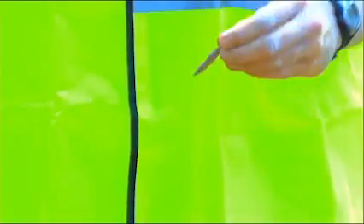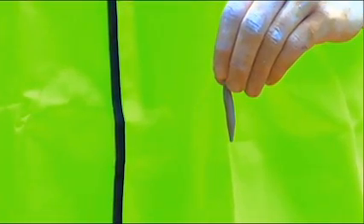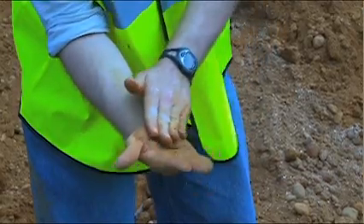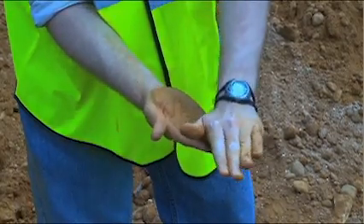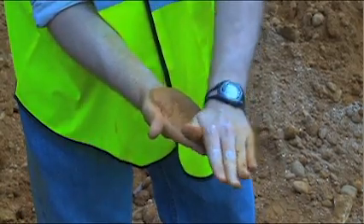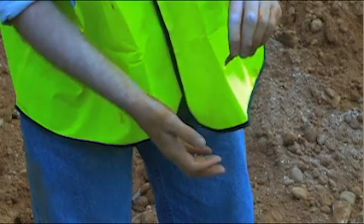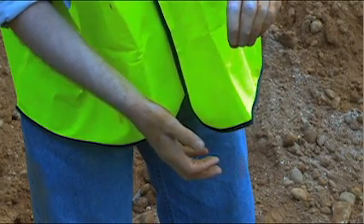Here's an example of what the results will look like if the soil is cohesive — notice how the sample stays in one piece. Now look at what happens when the soil is not cohesive: the soil doesn't have the strength to hold itself together. Any soil that is not cohesive is automatically classified as Type C, although some Type C soils are cohesive.